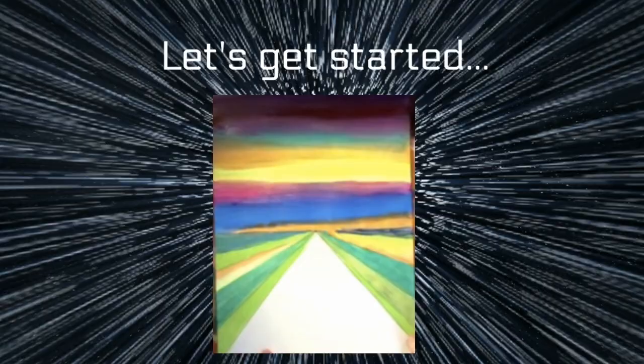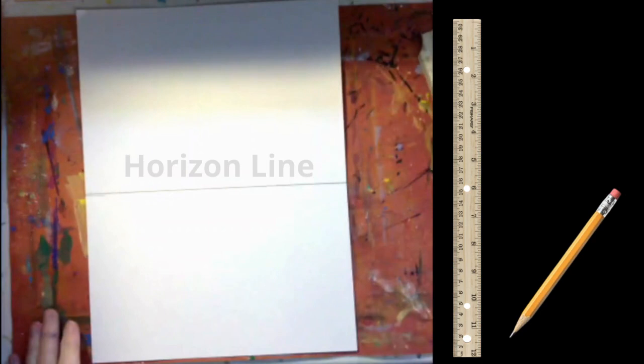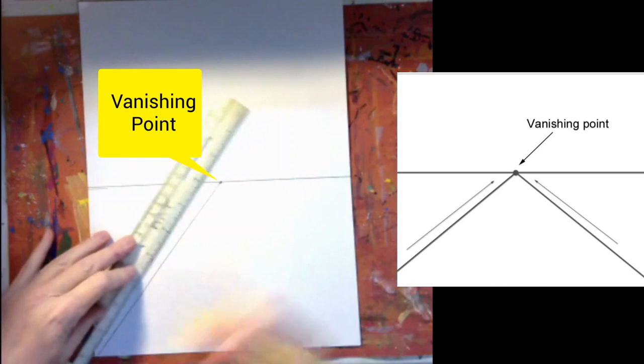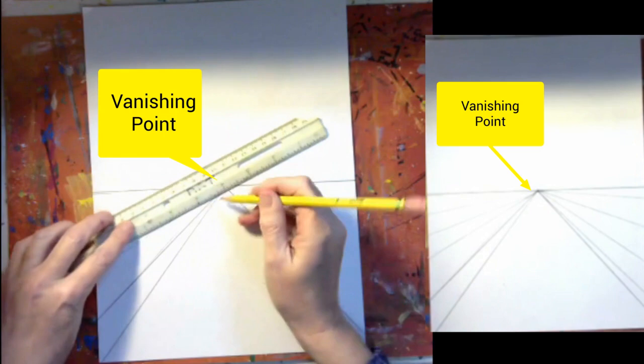Starting with my paper in the vertical position, I'm measuring about halfway across the paper — this is the horizon line. Now I'm marking the center of the horizon line with one dot. This is the vanishing point. Notice how I'm drawing diagonal lines out from the vanishing point: that's the road in the center, and all of these other diagonal lines lead into the distance. Every line I draw starts from the vanishing point to the edge of the paper.